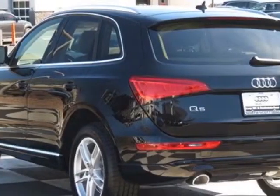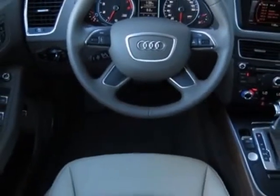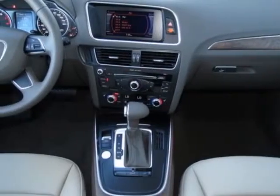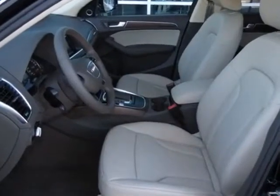Beige leather seating surfaces, Audi guard wheel locks kit, and the premium plus package. Call 800-574-0279 or email our friendly sales staff today to schedule a test drive.